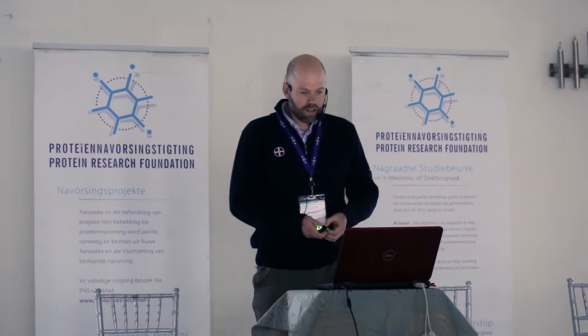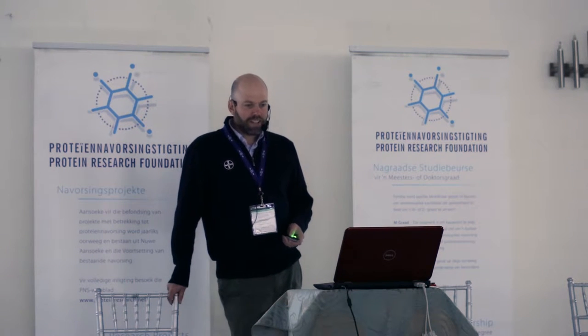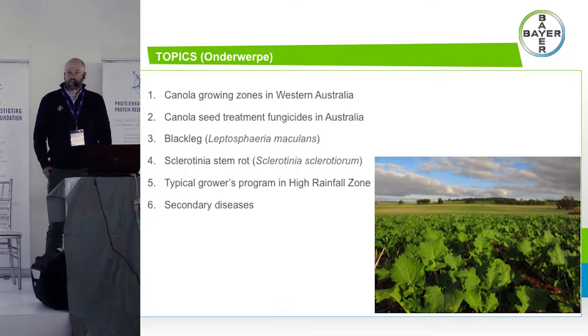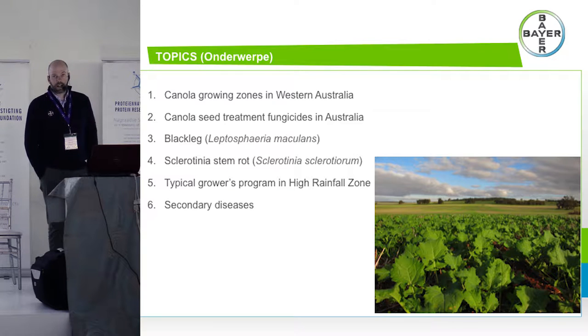It's great to be back in the Western Cape again. This is my third time here so I am becoming somewhat local. I'm going to cover something a little bit different to some of the other guys. We're looking at the management component of achieving high-yielding canola. I'll give you an overview of Western Australian canola production, touch on seed treatment fungicides, and the key diseases: blackleg and sclerotinia.